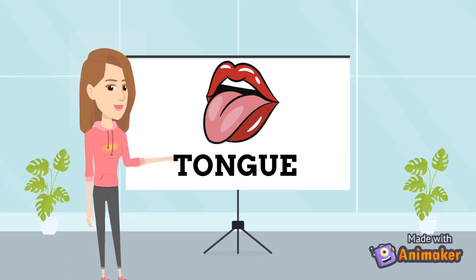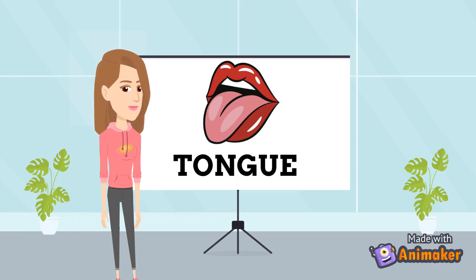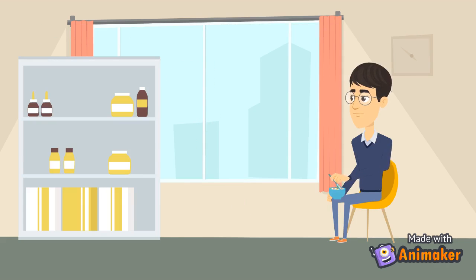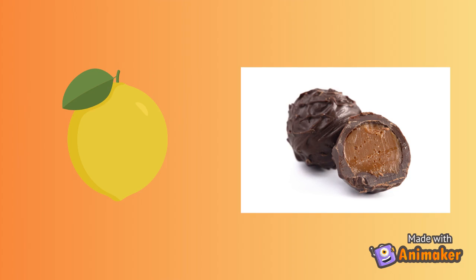Let's move to the next sense organ which is tongue. We can taste with our tongue. There are taste buds on the tongue which tell us different types of tastes such as bitter, salty, sweet and sour.